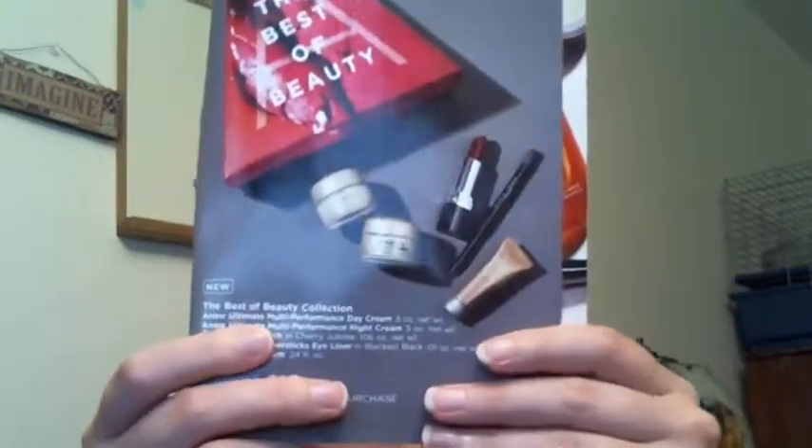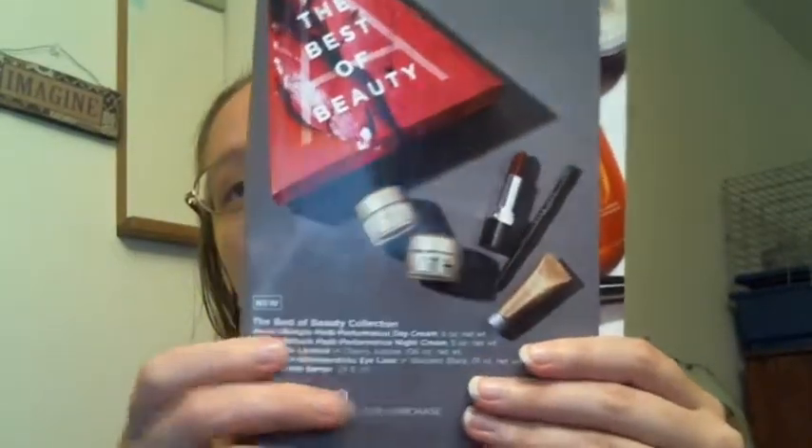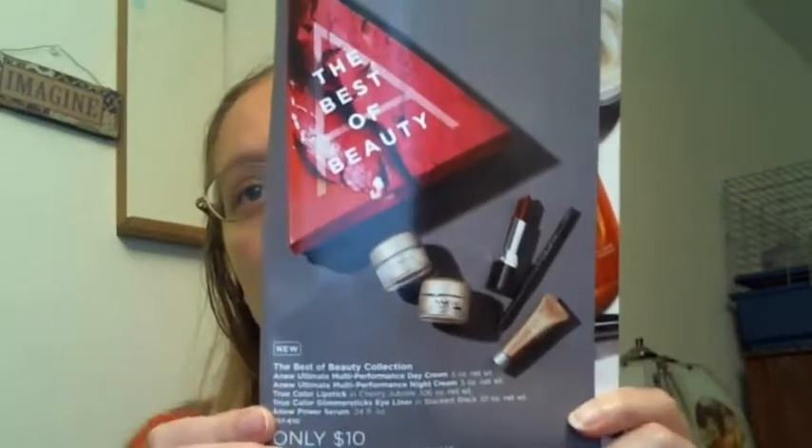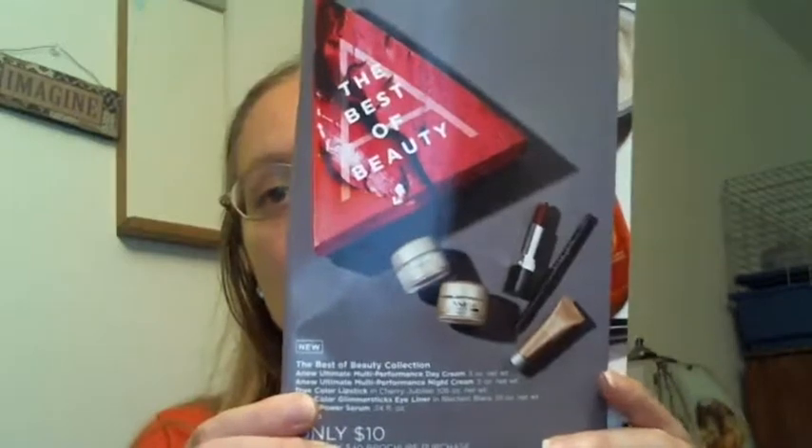The A Box is going to include the A New Ultimate Multi-Performance Day Cream and Night Cream Travel Sizes, valued at $12 each, the True Color Lipstick in Cherry Jubilee, the True Color Glamour Stix Eyeliner in Blackest Black, and the A New Power Serum Trial Size. So you get three trial sizes and two full sizes for $10, and that is not a bad deal at all with your $40 purchase. These A boxes are awesome, so that's my first pick.